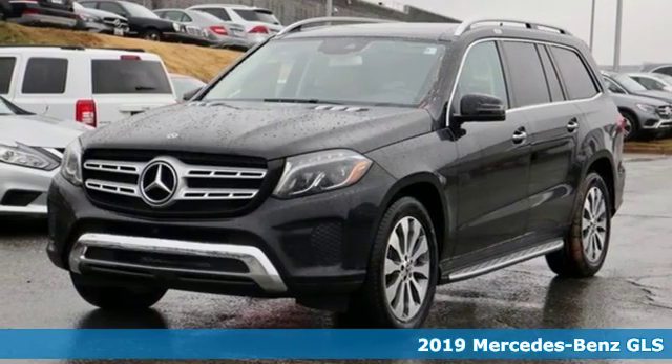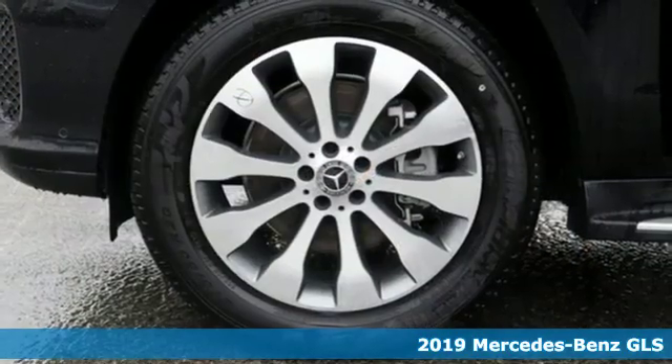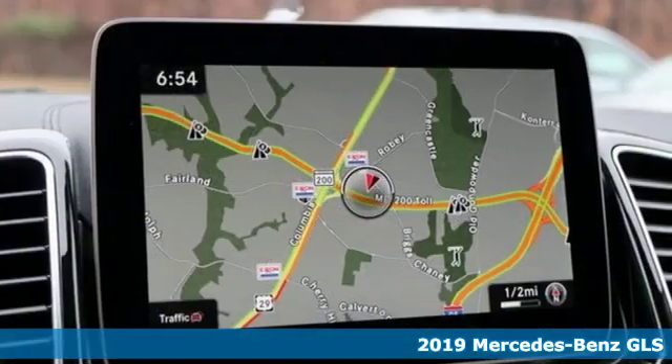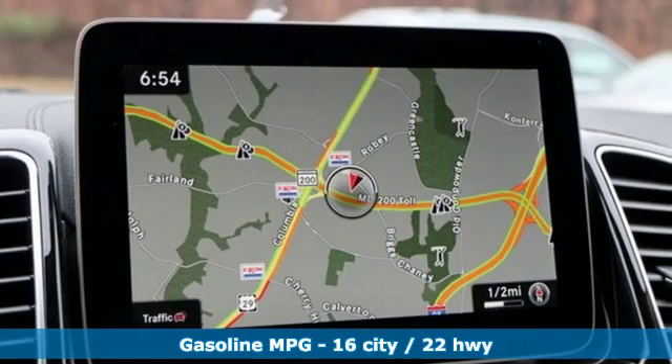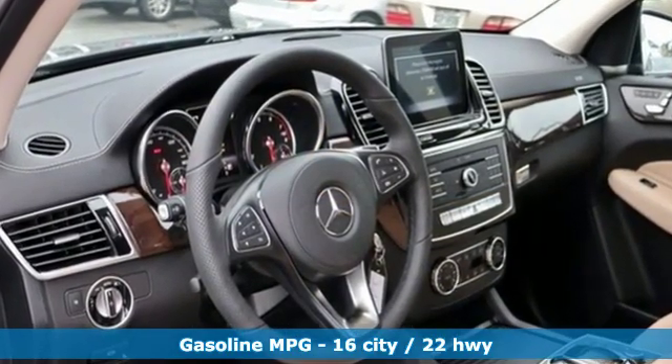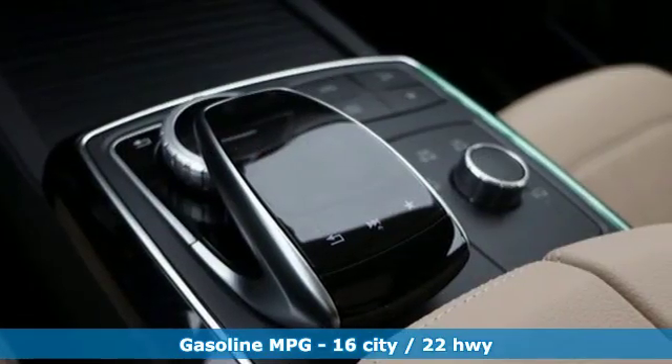It's the new 2019 Mercedes-Benz GLS. The standards set by the GL-Class meld with the standards set by the S-Class for another step forward in luxury. The interior is richly appointed, the performance dignified, and its ease luxurious. It comes with all the amenities you need.